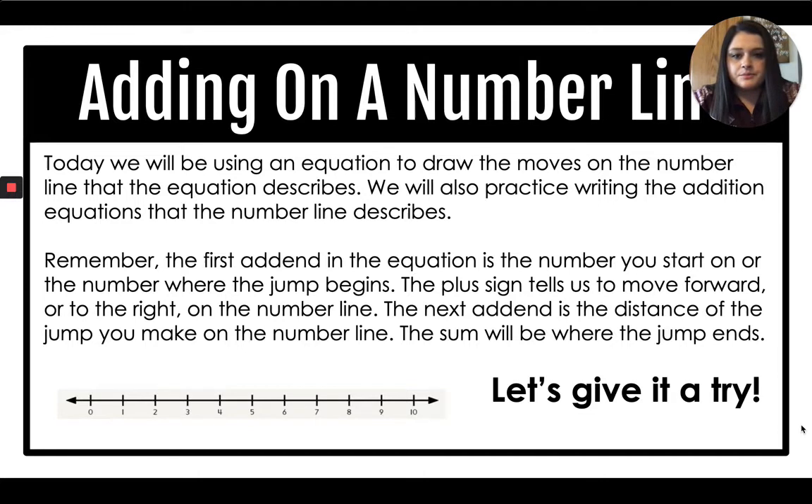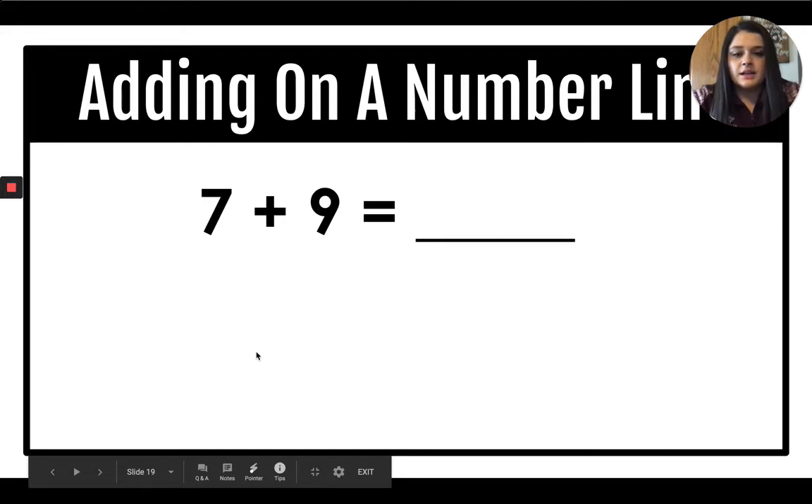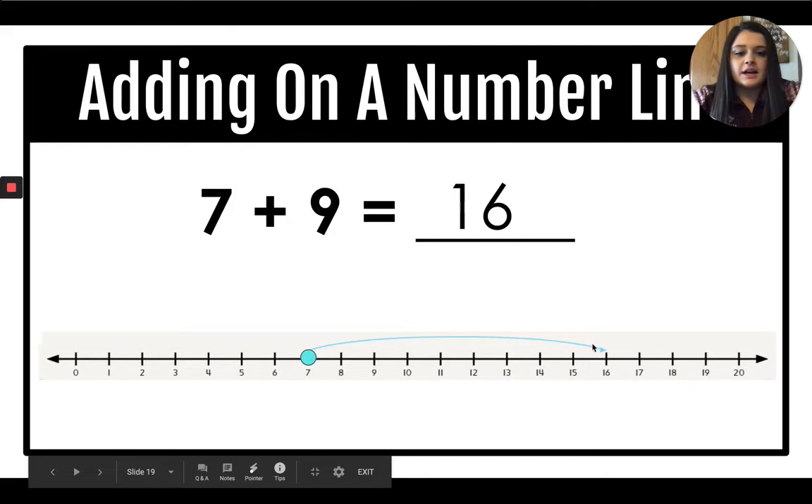Here is our first problem: seven plus nine equals blank. I have my number line here. I'm going to start on seven — that is our first add-in. The nine tells us the distance of the jump, so we count nine: one, two, three, four, five, six, seven, eight, nine. What number did we land on? 16. So seven plus nine is 16.